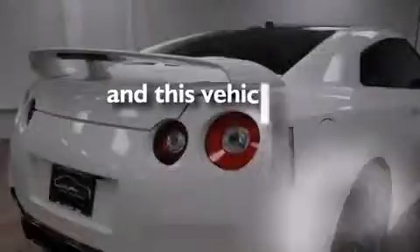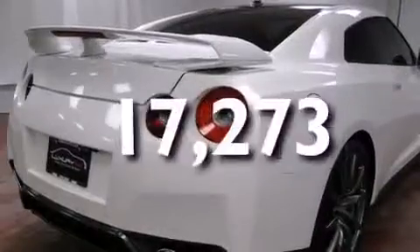This vehicle has less than 18,000 miles. Call or visit us right now and arrange your test drive today.